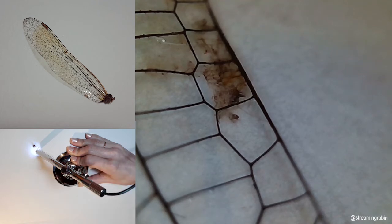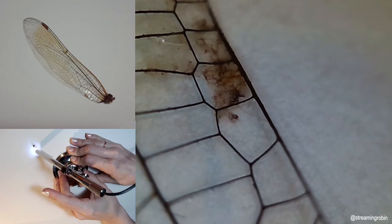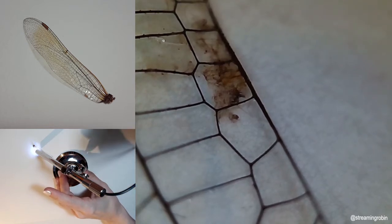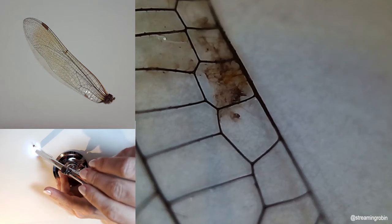Nine: some adult dragonflies live for only a few weeks while others live up to a year. Ten: nearly all of the dragonfly's head is eye, so they have incredible vision that encompasses almost every angle except right behind them.